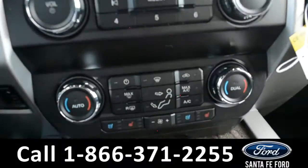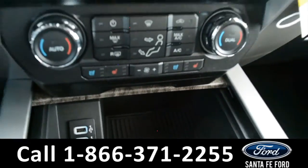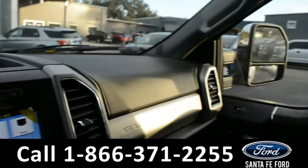There's dual climate control, AC, and heated seats. A storage compartment that has two USB ports, as well as a 12-volt plug-in and 400-watt max plug-in. This vehicle is also equipped with Ford Pass Connect.